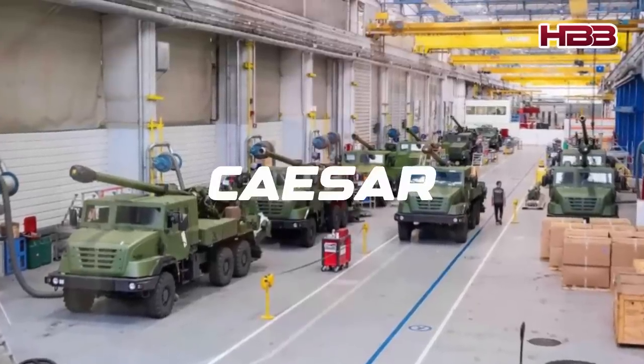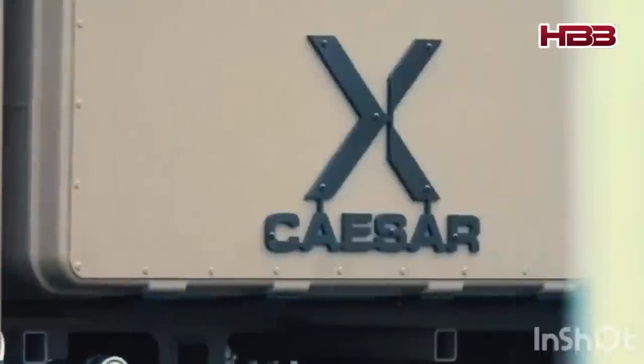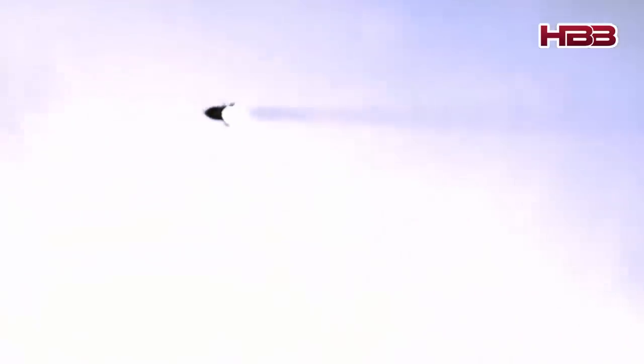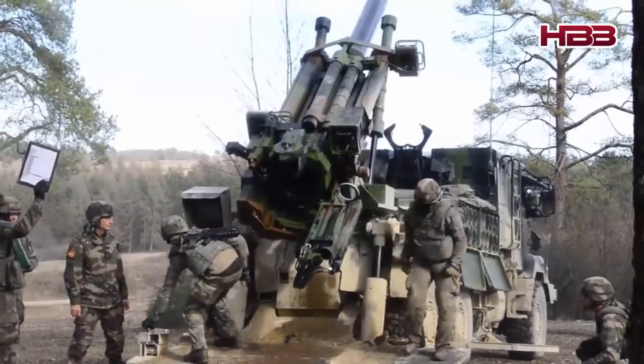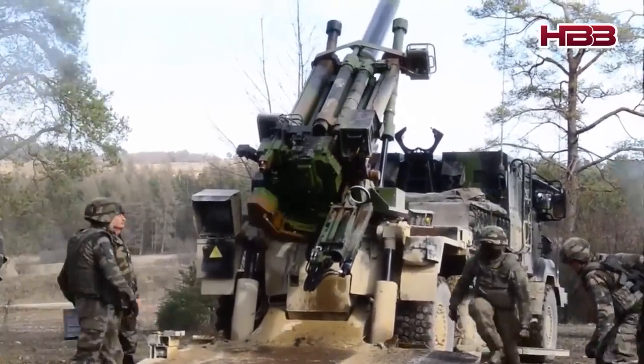The Caesar, manufactured by Nexter, is lightweight and agile, mounted on a 6x6 or 8x8 truck. The Caesar has a range of up to 42 kilometers, or 55 kilometers with special ammunition, and is renowned for its shoot-and-scoot capability. However, Caesar lacks crew protection and requires more personnel to operate than other automated systems.